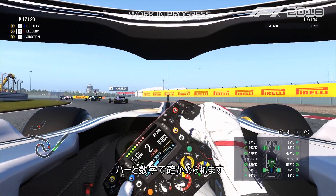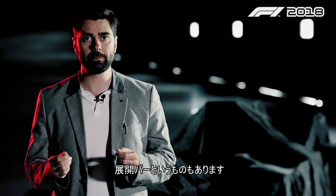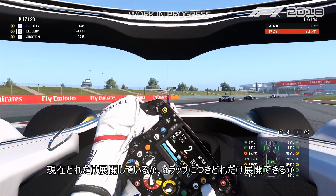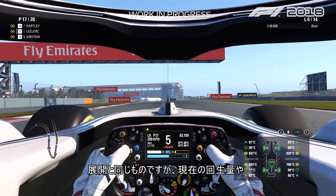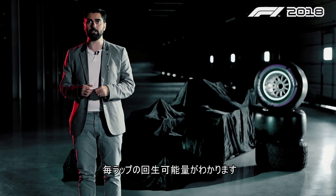On the steering wheel you can see the level of energy you have via a bar and a number telling you how much battery you have, then you have the deployment bar showing how much you are deploying and how much you can deploy per lap, and harvesting works the same way — how much you are harvesting and how much you can harvest per lap.